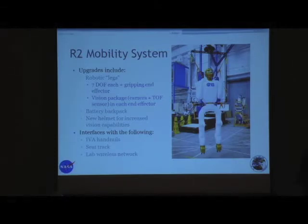Each end effector features a vision package — a camera and a time-of-flight measurement device so that we can visualize handrails knowing if there are wires, zip ties, or whatever blocking them. We're going to set up a lithium-ion battery backpack for two reasons: one, because we have a lot of motors and we don't want to put that draw onto the space station power supply. The other reason is we want to go wireless — not only no power cord, but there will be a wireless card in the backpack so we can interface with the lab wireless network.